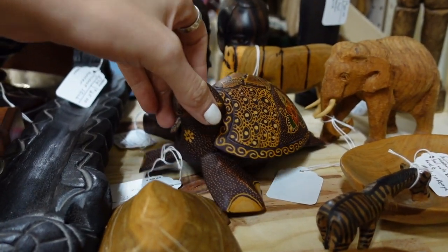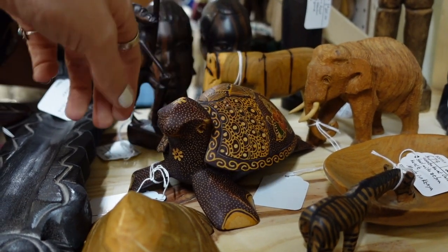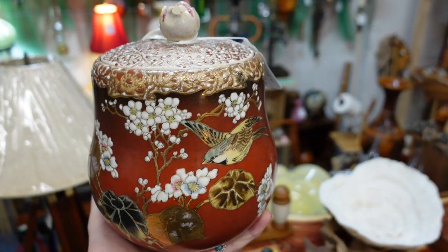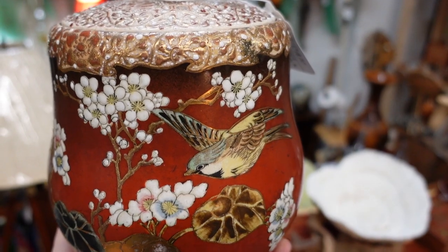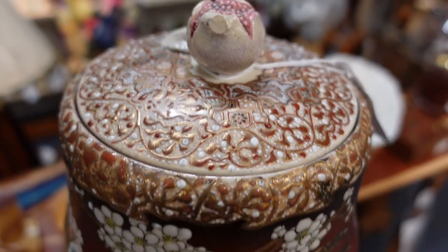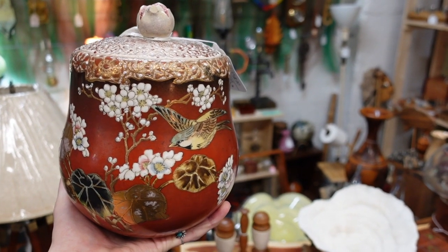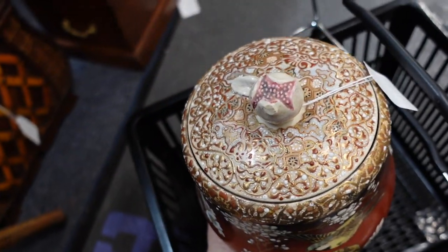I loved this turtle and I was very tempted to buy it, but I did pass on the turtle. I loved this jar — I loved the bird and the flowers on it, I thought it was just absolutely stunning. You can see there is some damage there on the top, which is unfortunate, but this is just an absolutely stunning piece. I believe it's either a tobacco jar or a tea jar.